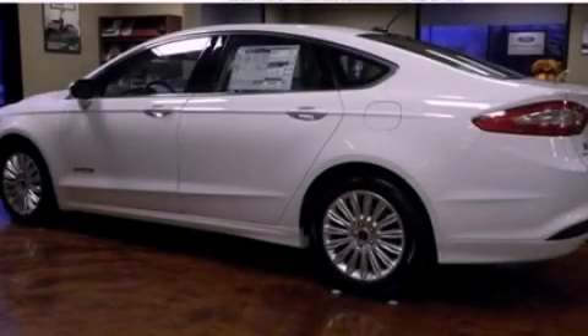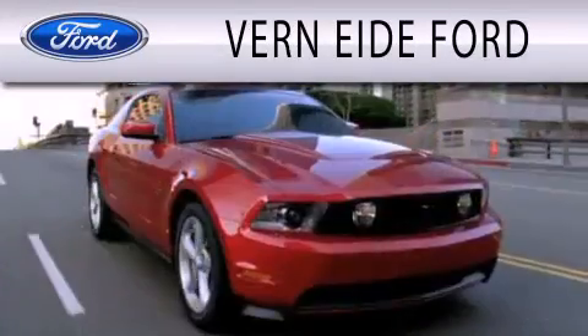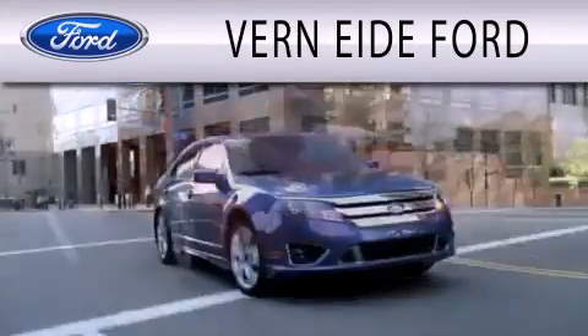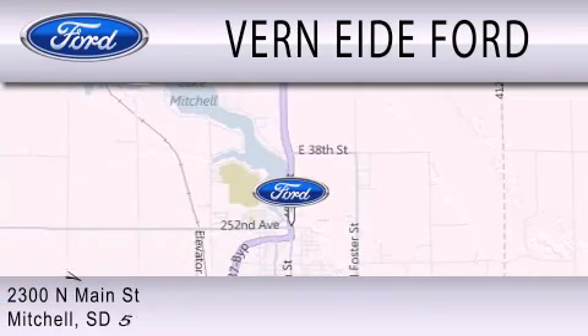Contact us today to arrange your test drive. Ford is dedicated to doing everything possible to ensure that the experience you have selecting your next vehicle is as pleasant as possible. We are located at 2300 North Main Street in Mitchell.